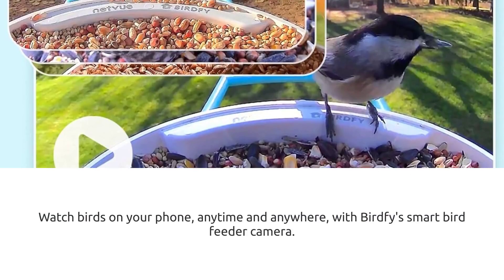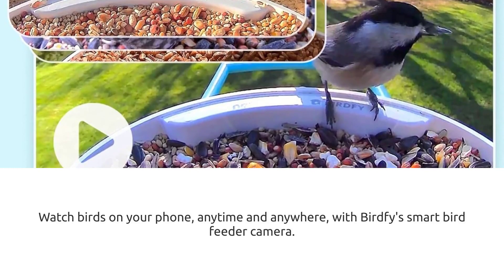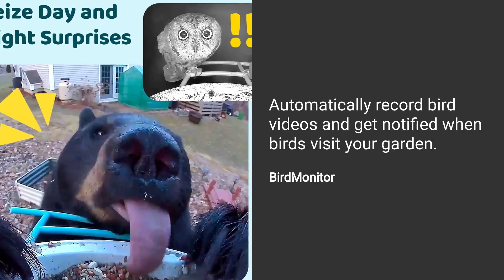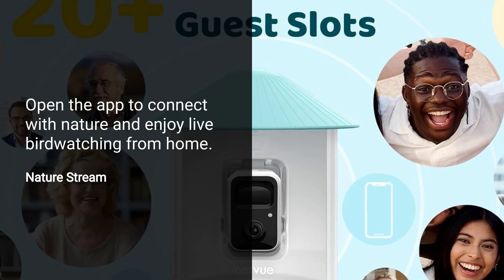Watch birds on your phone, anytime and anywhere, with BirdFi's smart bird feeder camera. Automatically record bird videos and get notified when birds visit your garden. Open the app to connect with nature and enjoy live bird watching from home.